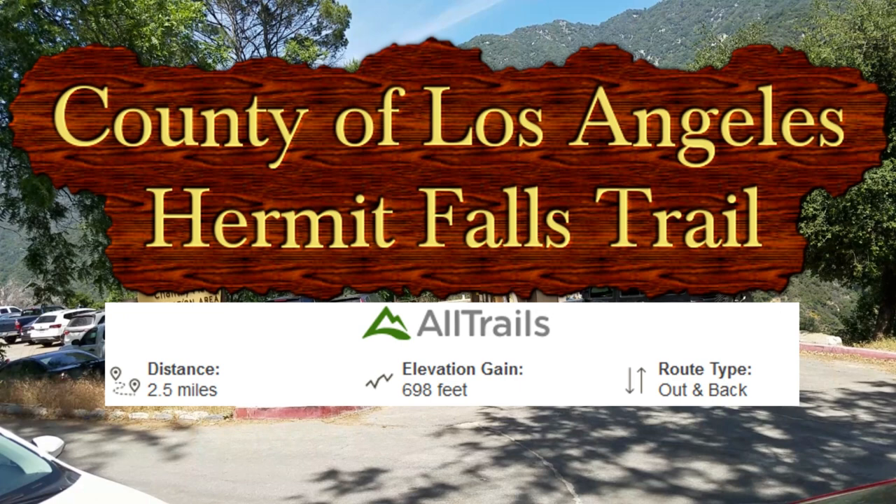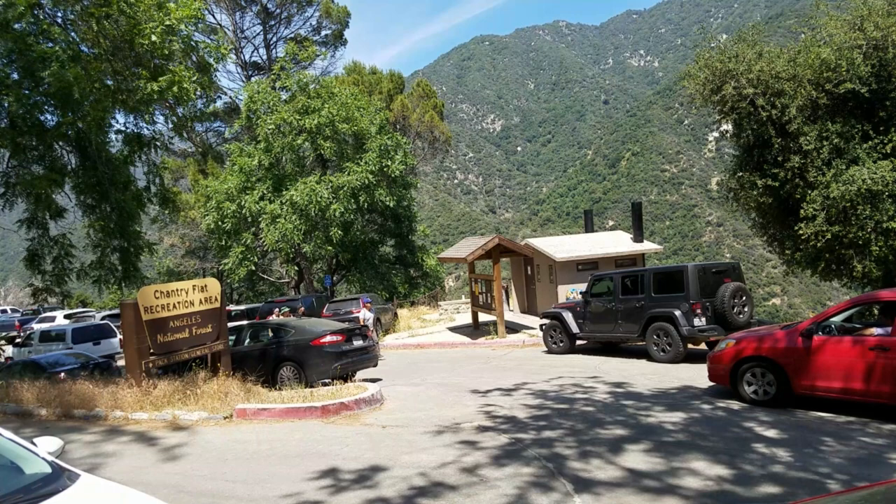What's up Outtrails. Today we are doing the Hermit Falls Trail located in the Angeles National Forest. This is a good one. I rate it in between moderate and difficult.